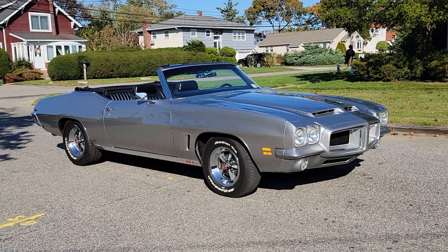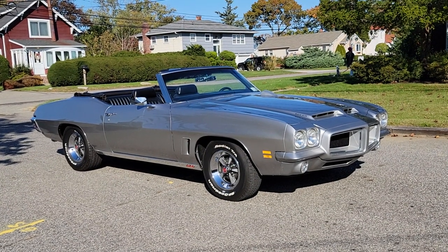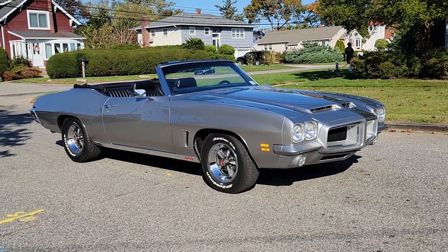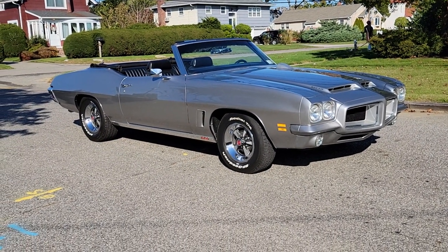Hi guys, thanks for joining us today. Mike here at WeBeautos. Today we have a super rare car. You see GTOs, you see all that — you never see a Le Mans Sport. Where'd you find this?